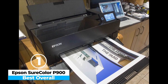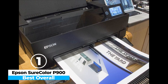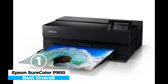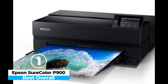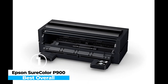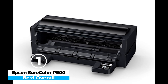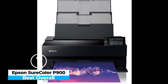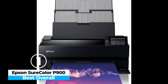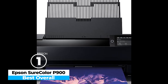The printer is user-friendly, featuring a 4.3-inch touchscreen that simplifies setup and operation. Whether printing directly from your computer or mobile device via Wi-Fi, the experience is seamless. Despite its professional-grade performance, the setup process is straightforward, making it accessible to users of all skill levels. While the SureColor P900's initial cost is high, the excellent print quality, coupled with its reliable performance, makes it a worthy investment for photographers and artists who regularly produce prints for sale or exhibition.